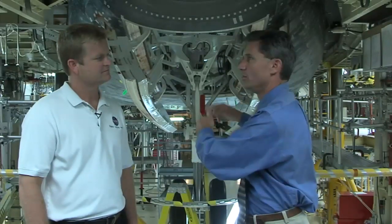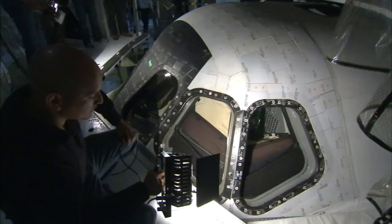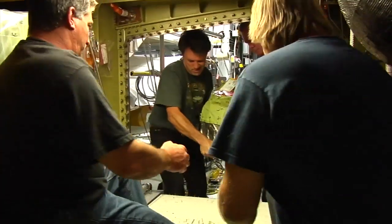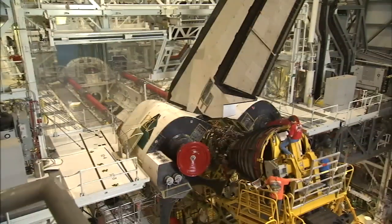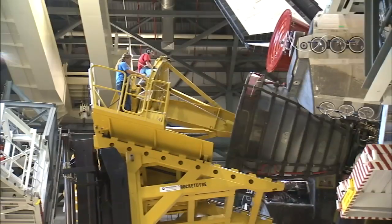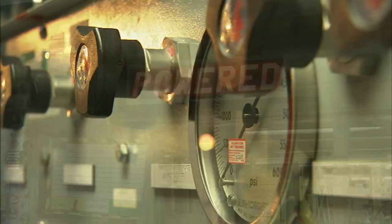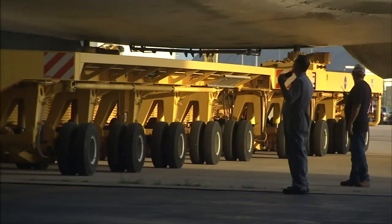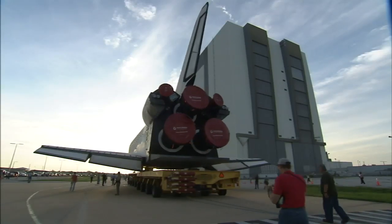At that point, you're loading certain things back into the payload bay, putting things back into the forward compartment. You may have had to change out an auxiliary power unit or something along those lines. Once you're complete with all that work and you've got all the engines in — the engines have to be installed — you're doing all the close-outs of each of those particular areas, do a structural leak check when you're finished, a weight and CG check to make sure that's all set up properly, and then you're ready to bring the Orbiter Transporter in, mate to it, and roll over to the Vehicle Assembly Building.